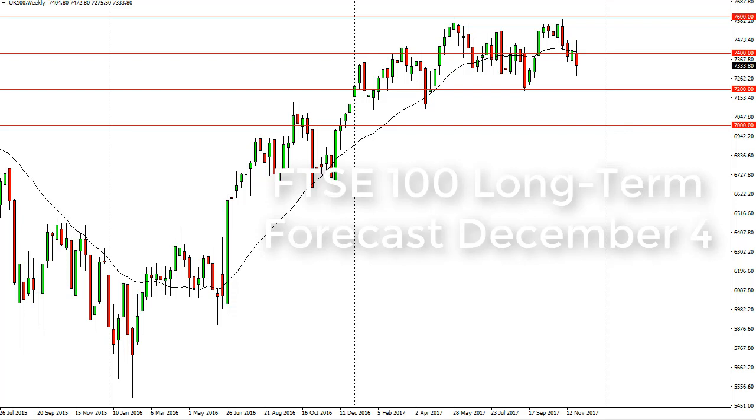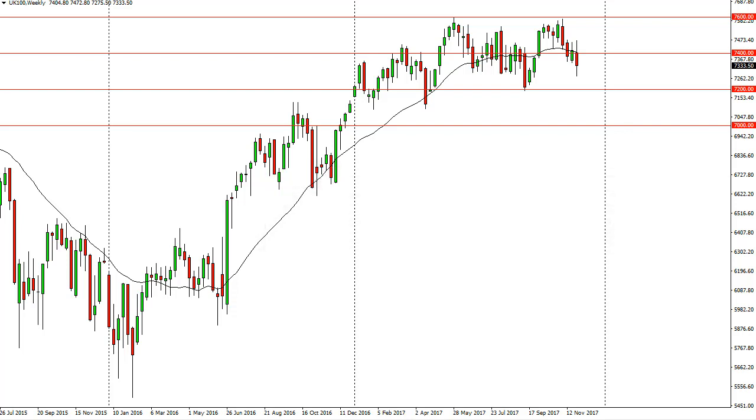From FX Empire, it's Christopher Lewis looking at the longer-term math for the FTSE 100 weekly chart. You can see that we have been very volatile — we broke above the 7400 level and have turned around to fall significantly. I think that the 7200 level is the floor and the 7600 level is the ceiling.